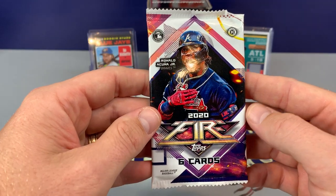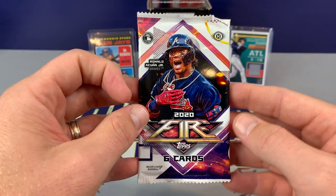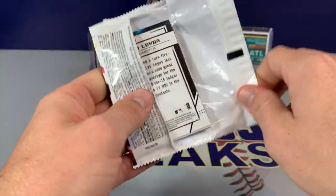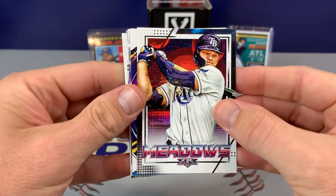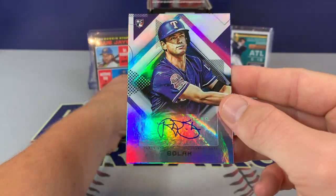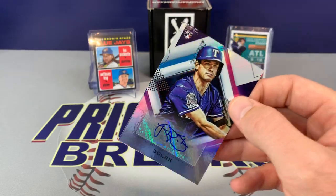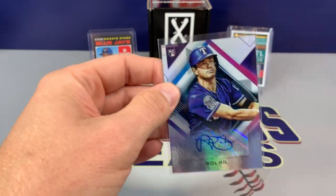On to 2020 Topps Fire — in the past they called them collector's boxes, but they're listed as hobby this year. Awesome layout, probably my favorite in the last couple years. See who we can get. Austin Meadows. There's a Baez. Oh, we have a hit — check it out — Nick Solak and the Texas Rangers! He's playing well for Texas. That's awesome — Freddie Freeman Relic and a Solak Auto out of Fire.